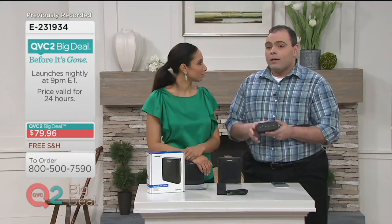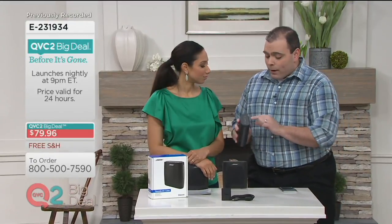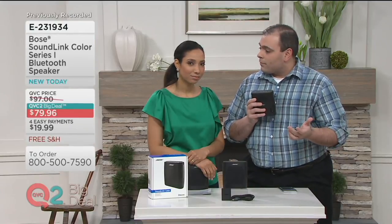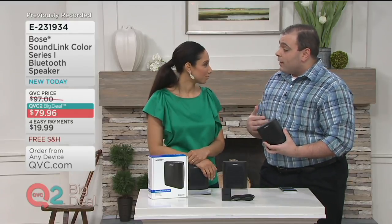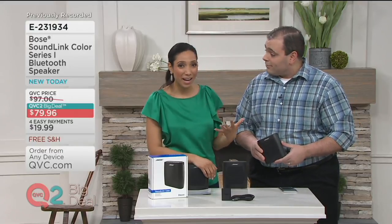It's very simple — the speaker actually tells you what's going on. It lets you know what devices it's connected to. So if I push the Bluetooth button on the top, you can hear: 'Connected to Paul's iPhone.' So you know exactly what device it's connected to. And if you had your phone connected, it would say 'Connected to Gabrielle's iPhone' — just making it even easier to pair and play.